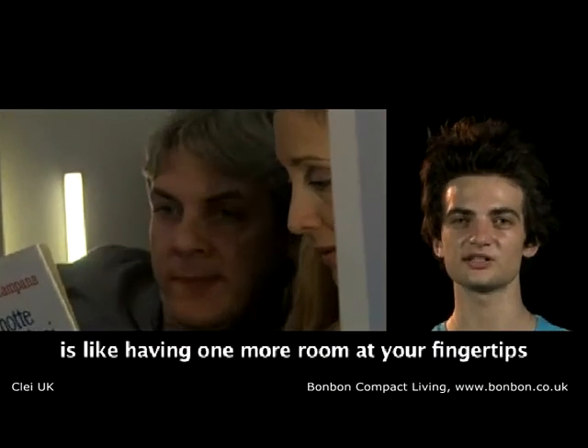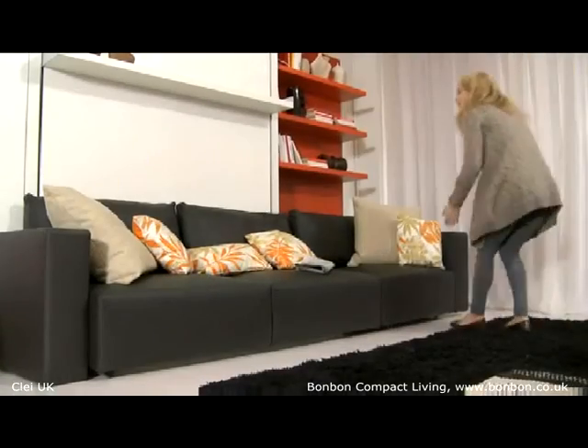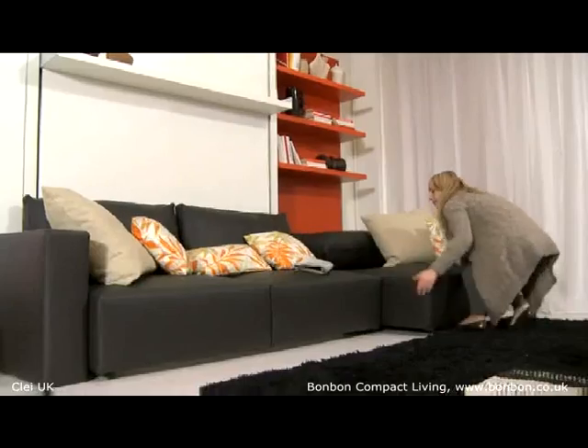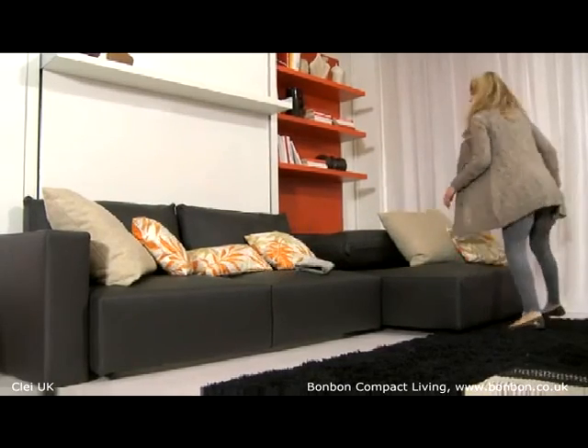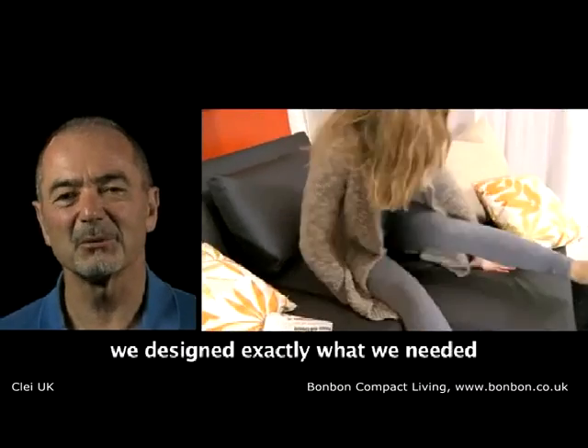Relaxing, sleeping, working — it's like having one more room at your fingertips. The modular clay elements are so versatile, we put together exactly what we wanted.